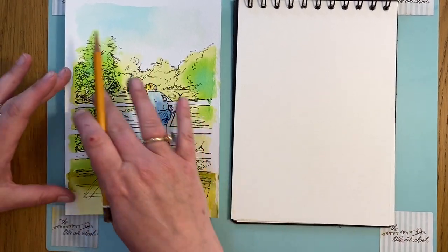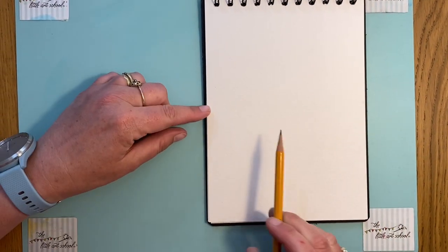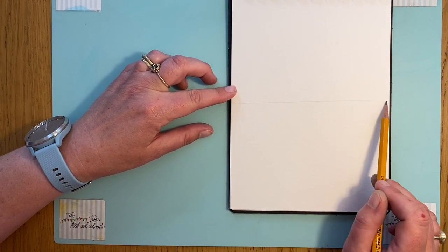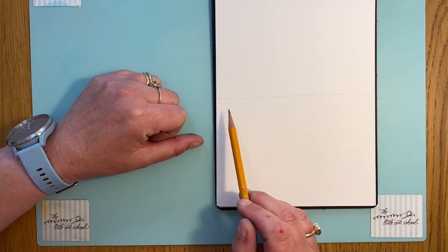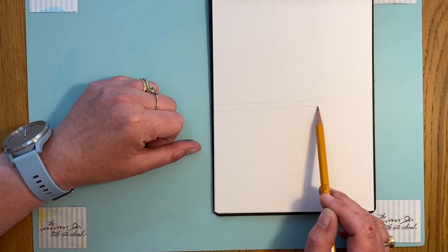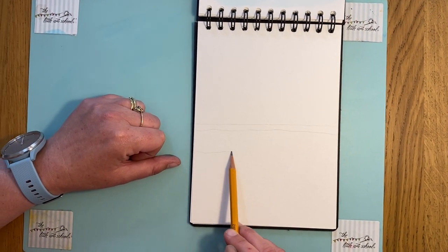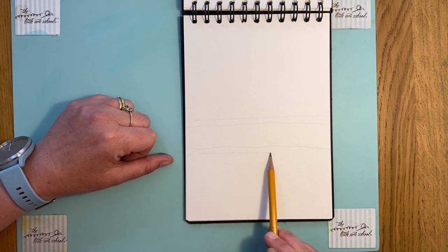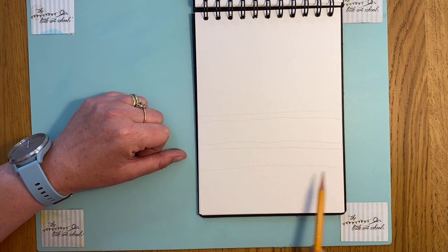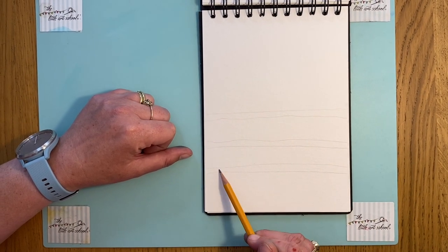We start by ignoring all the detail and getting in the shapes. Halfway across, hold your pen really loosely and draw a line. Then just underneath it, not a straight line — we want a wobbly line. Leaving a bit of a gap, we're going to do two more slightly wobbly lines. This is our little bridge. Then the same again here — one, two.